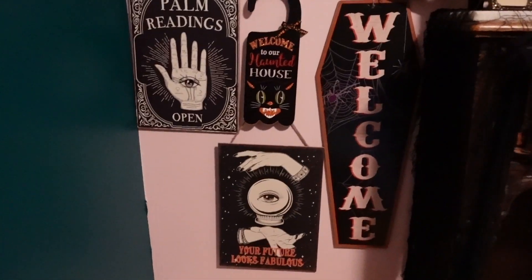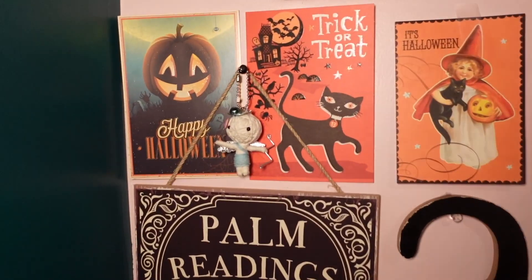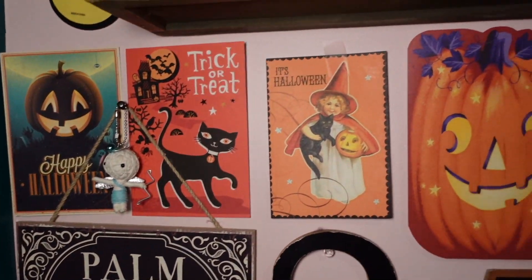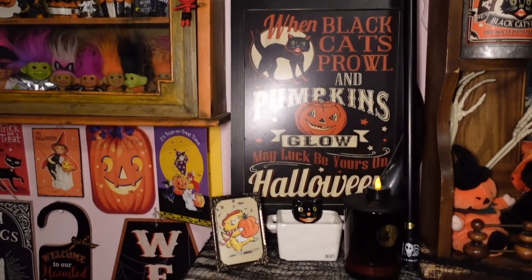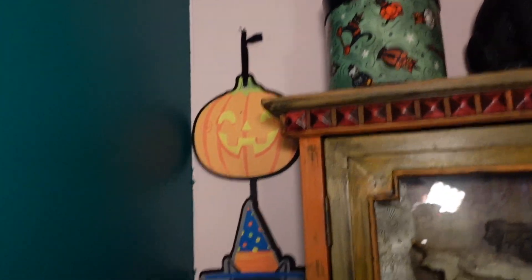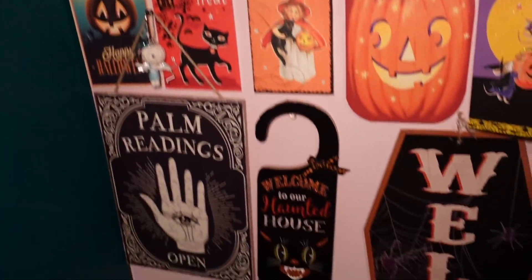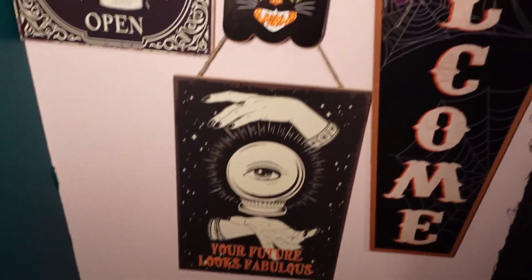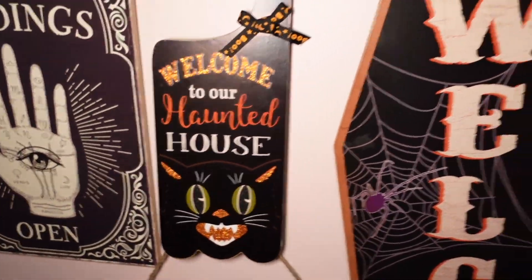On this side I've hung up a bunch of different signs, mostly from the dollar store, and little greeting cards going all up the wall. This is my favorite sign — I got it last year around Halloween time from Michael's. On the other side I have this hangy guy from the dollar store last year, lots of signs including palmistry signs, and this coffin one was from the dollar store this year.